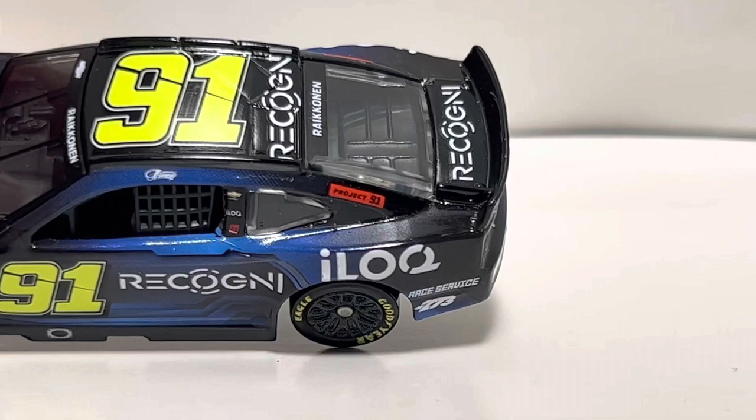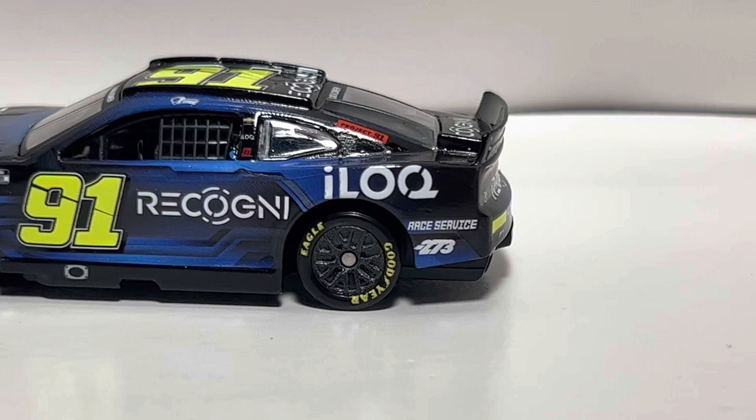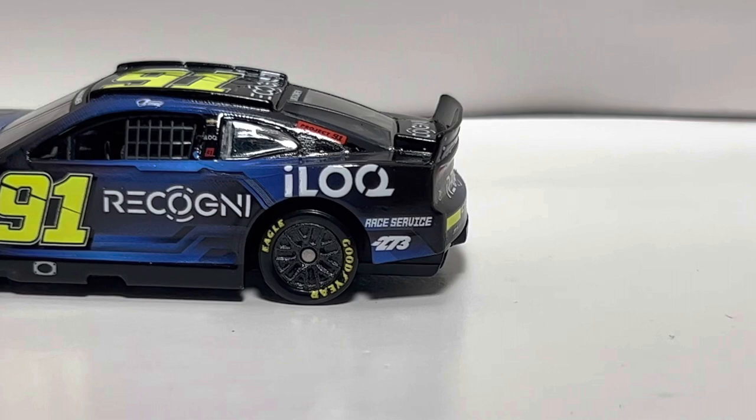There are some sponsors on the B-post, and Kimi Räikkönen's signature up on the name rail. We've got 'Project 91' on the C-post, which is the thing Trackhouse has been doing to get F1 or IndyCar drivers into the car.